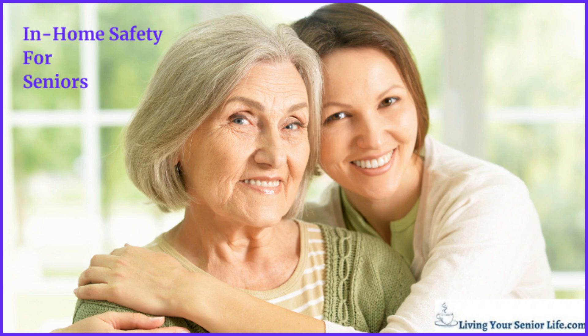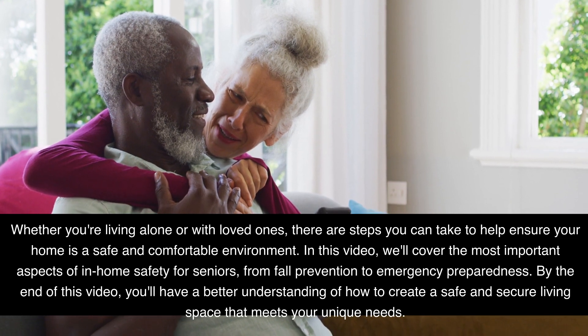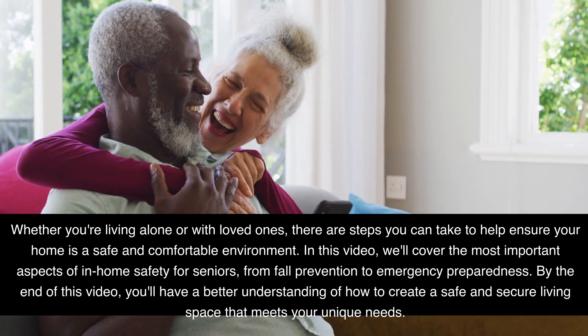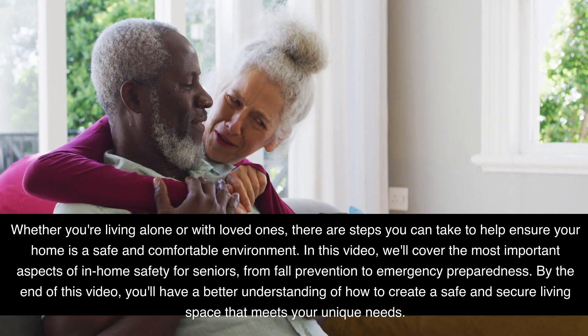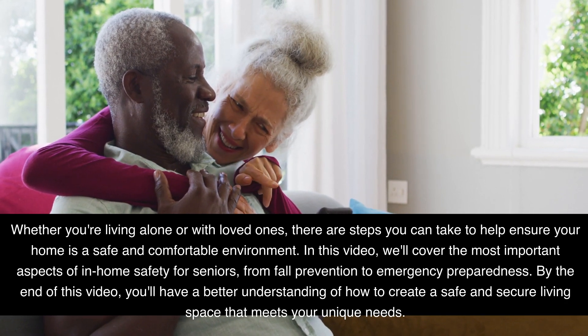In-home safety for seniors. Whether you're living alone or with loved ones, there are steps you can take to help ensure your home is a safe and comfortable environment. In this video, we'll cover the most important aspects of in-home safety for seniors, from fall prevention to emergency preparedness. By the end of this video, you'll have a better understanding of how to create a safe and secure living space that meets your unique needs.